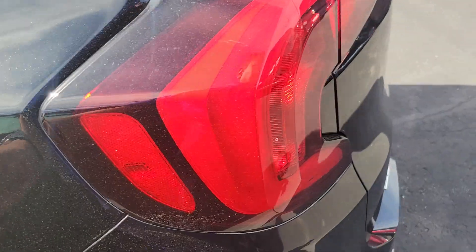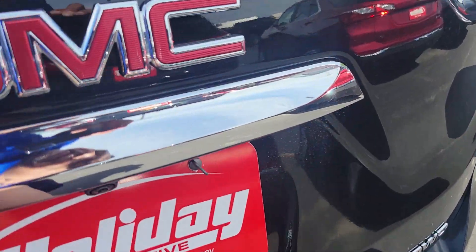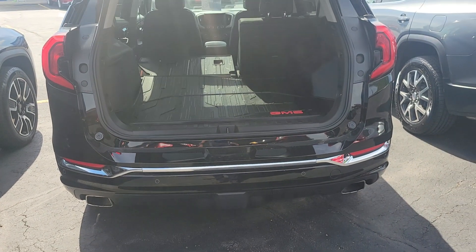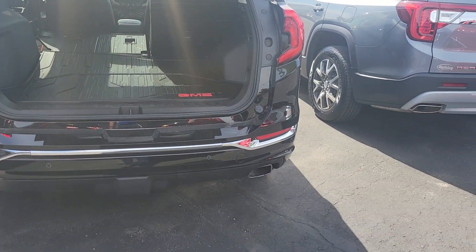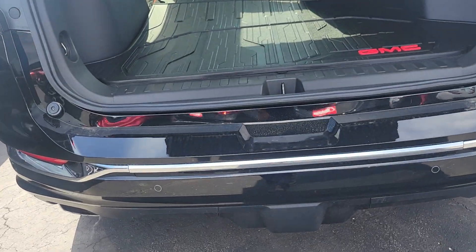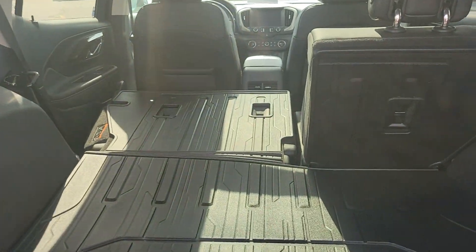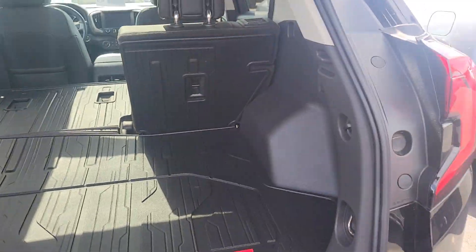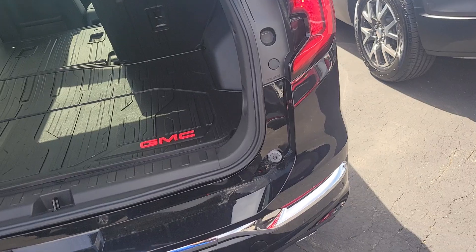Capless fuel — should be accustomed to that now. We do have trailering on this one, backup camera, backup sensors. Nice look with the twin dual exhaust. Coming back over here, a little extra storage in there — pretty nice.